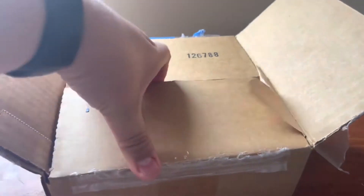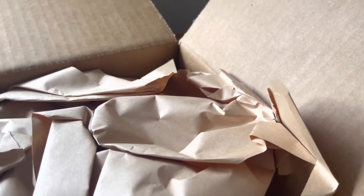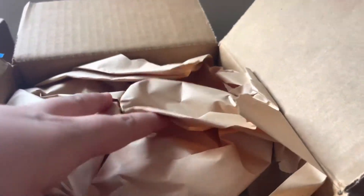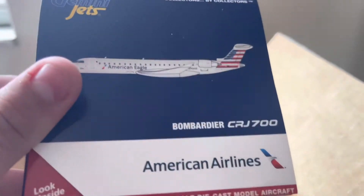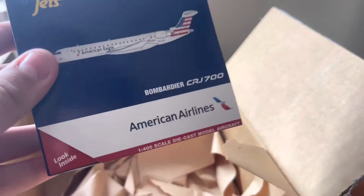Alright, so here we are getting into the box. Super excited for this one. This is going to be a duplicate of a model that I got not too long ago. Let's just lift this up here real quick and then we'll release the model. We have the American Eagle Bombardier CRJ Series 700 operated by SkyWest in this box.